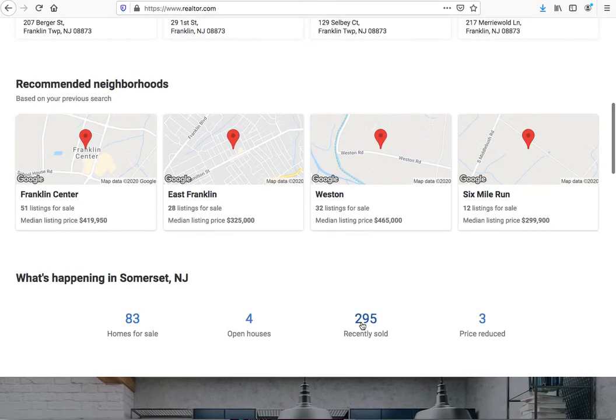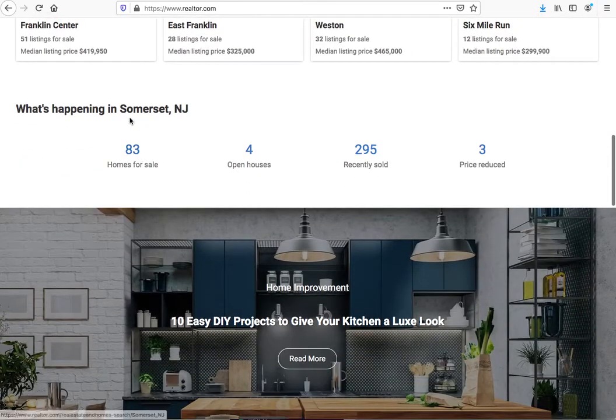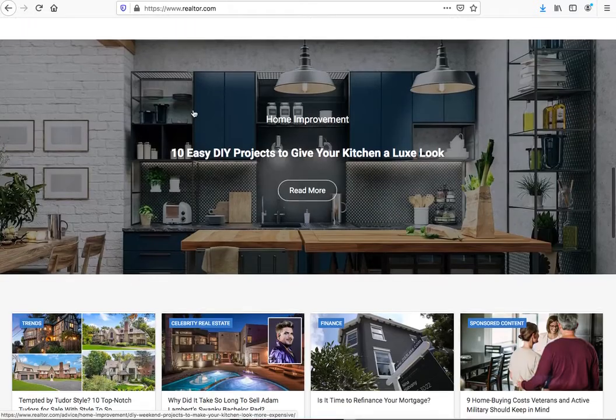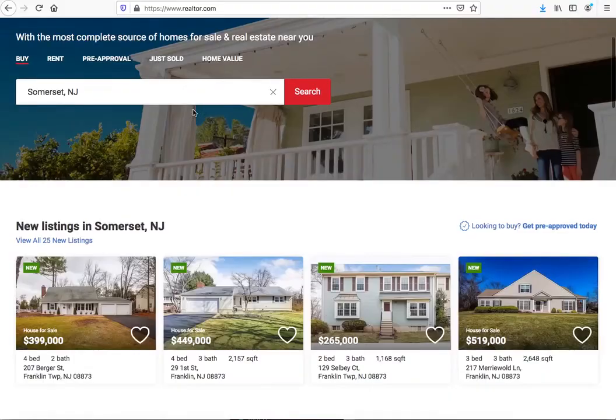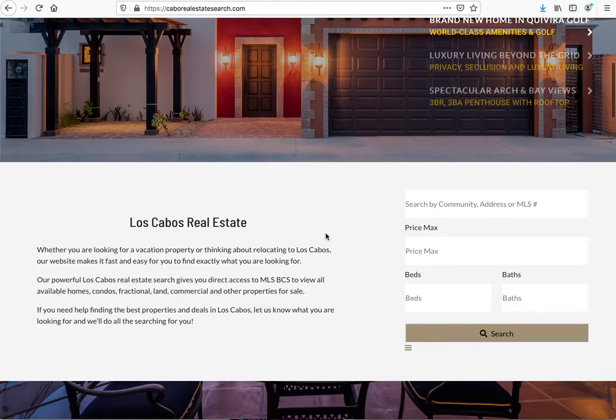So you know they've got how many have been recently sold, open houses, homes for sale, price reduced, all this kind of stuff. This is actually referring more to Somerset County than it is Somerset City — that's just kind of the way these guys handle it. So back to the question: why?